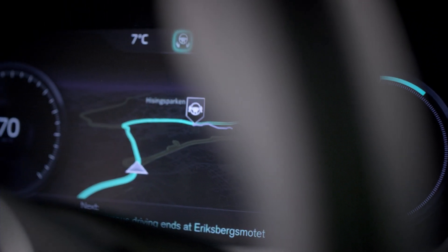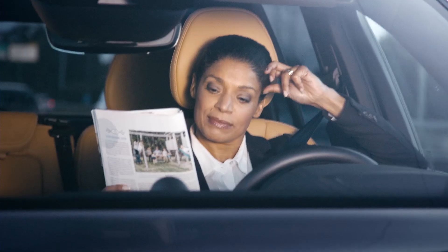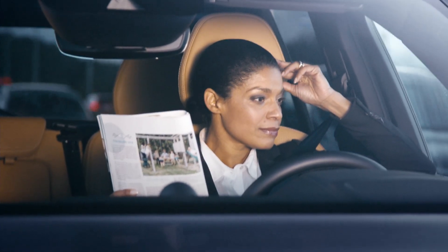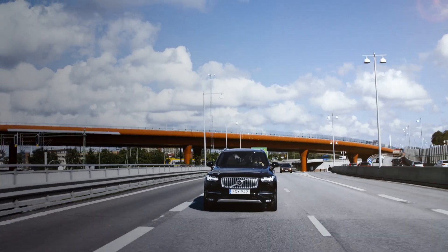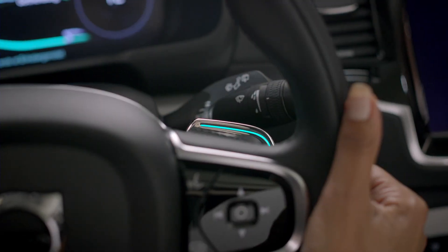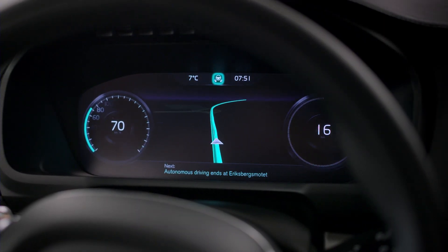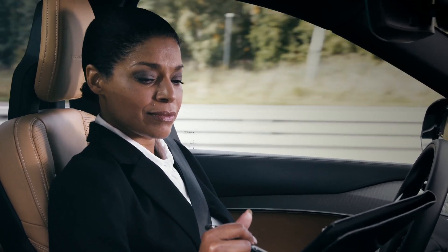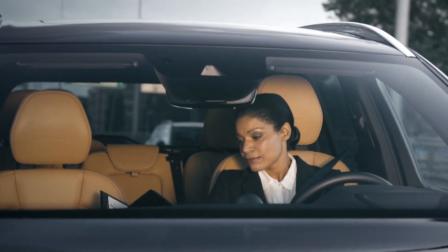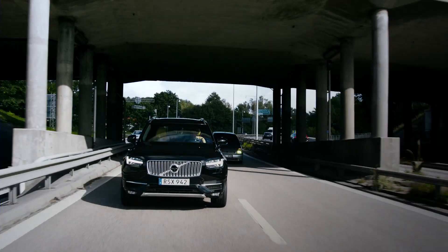Volvo Cars' User Interface is ready to take centre stage in the groundbreaking DriveMe project that will put 100 self-driving Volvos on public roads around Gothenburg in 2017. The interface is designed to be intuitive and easy to use. While driving autonomously, the car turns lost commuting time into quality time by keeping the driver well informed, relaxed and confident that the IntelliSafe Autopilot is completely in control.